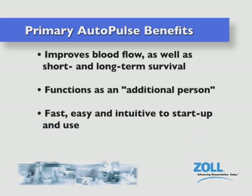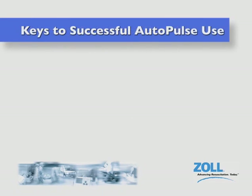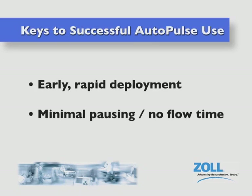It's fast, easy, and intuitive to start up and use. It helps keep the clinician safer by eliminating the need to do manual chest compressions in the back of a moving ambulance or on a hospital bed or gurney. Please always keep in mind that the keys to successful Autopulse use are early rapid deployment and minimal pausing or no flow time.